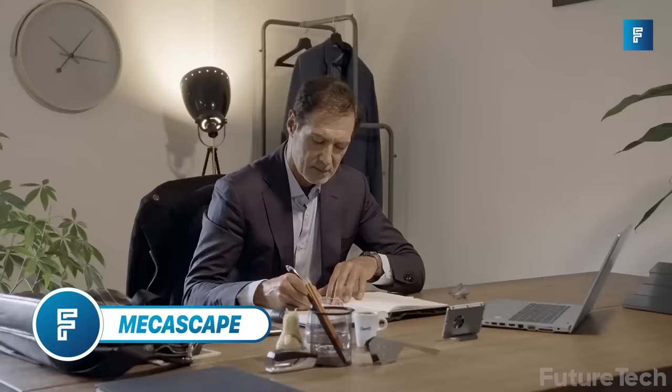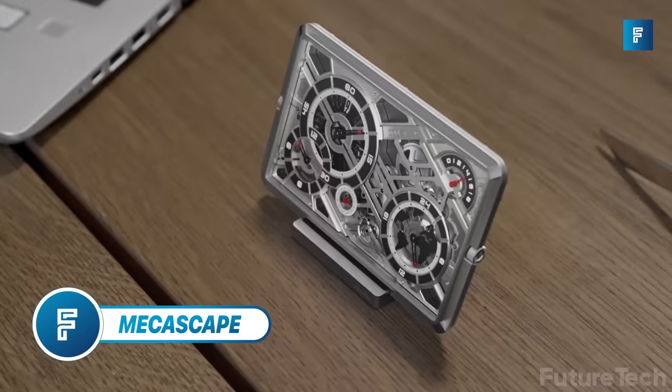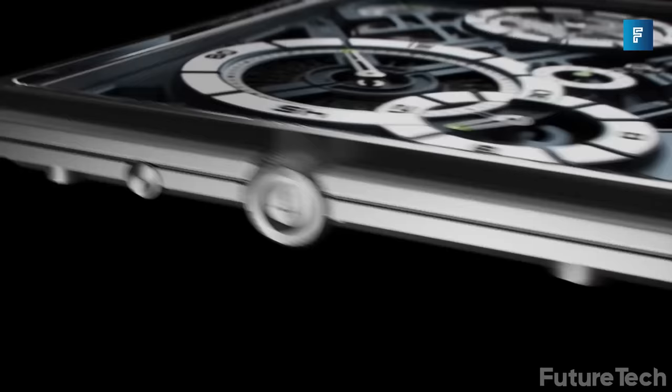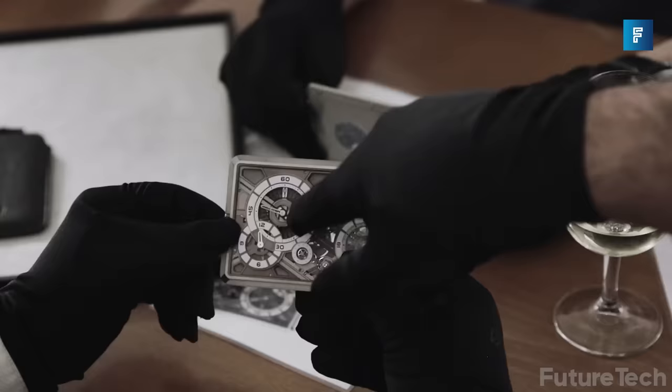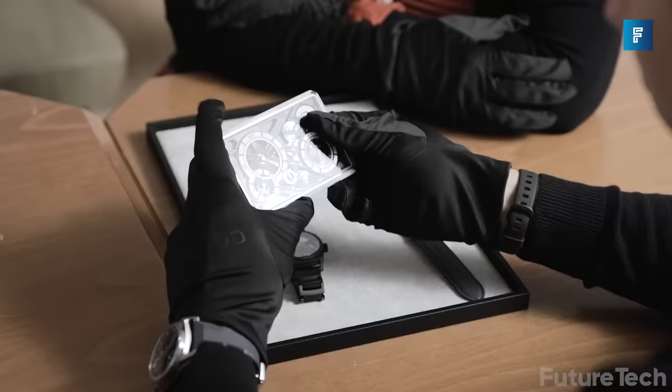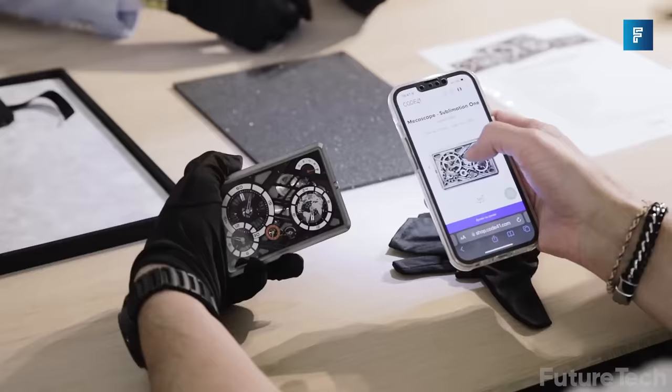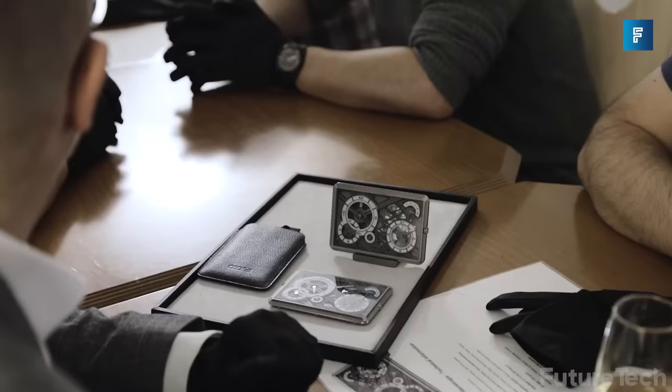MechaScape. Holy cow, this must be the favorite timepiece of the Dark Lord. Just look at it and tell me it doesn't look like something straight out of a gothic horror movie from the 1860s. The MechaScape is a neat device that serves as a portable clock, but can also function as a desk clock. It's powered by a manually wound movement with an 8-day power reserve.